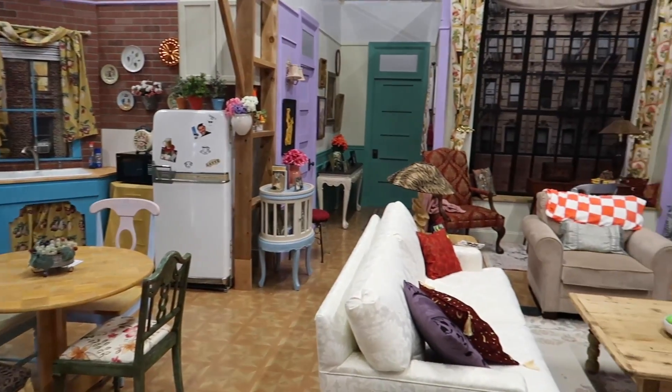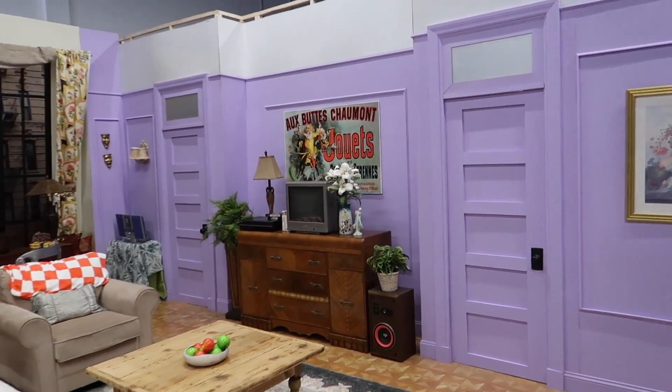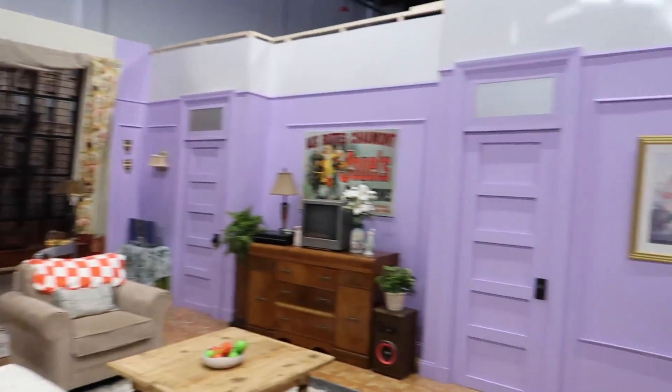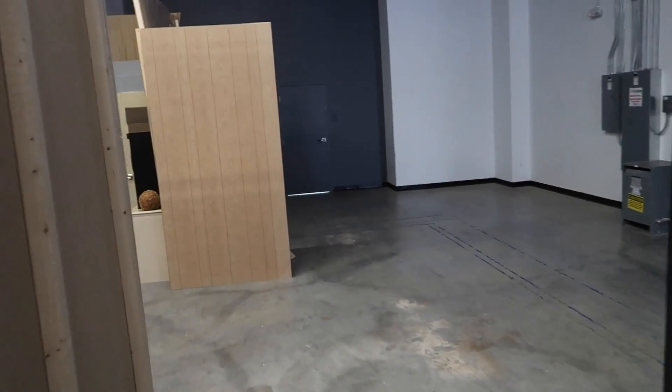You feel like you could be in here and Chandler could come through that door at any moment, or Ross or Rachel or any of the Friends, and they'd be arguing over a trifle. Well, that is neat. So this is Monica's apartment. There's two different sets here, and the next set is just around the corner — that is Eric Foreman's basement from That 70s Show.